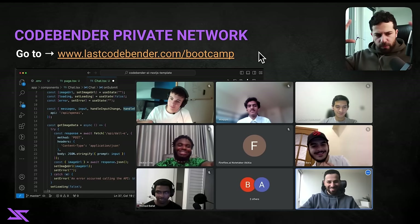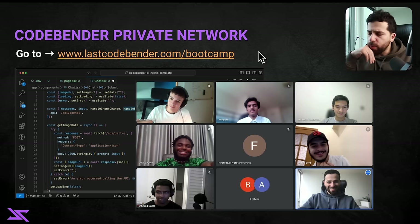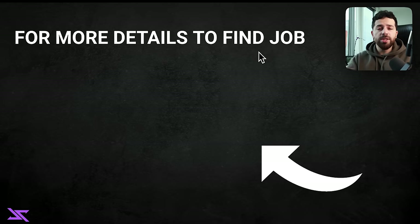I tried to give you an overview of a simplified but actionable strategy that you can start implementing now. I hope this was useful. I go a lot more in depth in my private network of exclusive coders — we have group calls where I teach you how to build AI project portfolios to stand out, how to network and grow as a software engineer, make more money, and build cool stuff. If you're interested, go to lastcodebender.com/bootcamp and join. If you want more details on how to find a job, check out the next video.